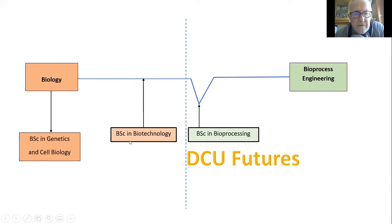The BSc in Biotechnology was developed in the 80s and has been fantastically successful. But looking at analyses from governments and bodies like IBAC, we felt there was a need for a new degree programme shifted slightly towards engineering — and specifically towards modules that integrate biology and bioprocess engineering. These modules are part of what we call DCU Futures.